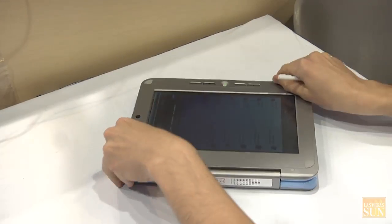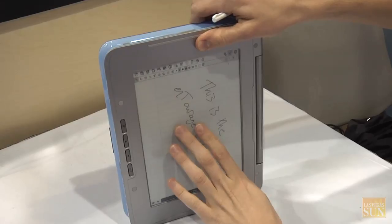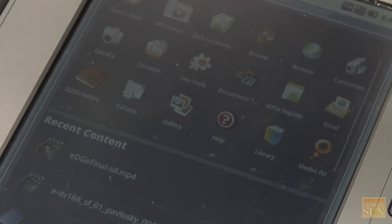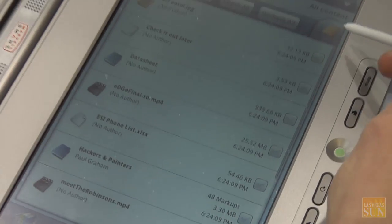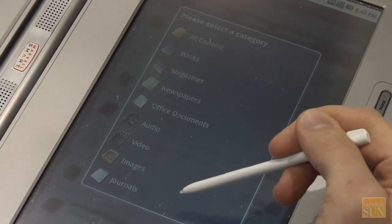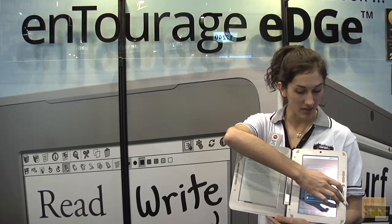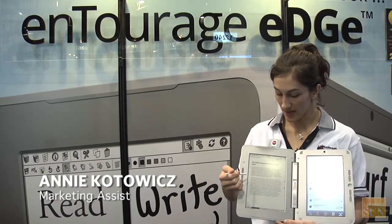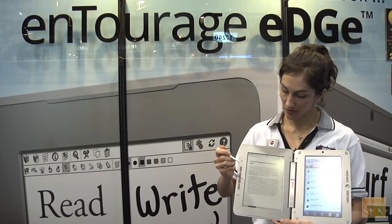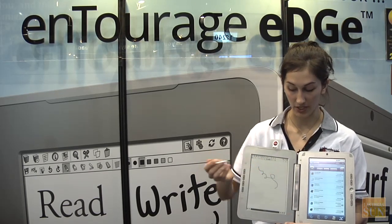This is the Entourage Edge — it's the world's first dual book, which means it has an e-reader on one side and a color touchscreen on the other. The touchscreen works like a netbook and runs Google Android, meaning any apps for the Google smartphone called the Droid will work on this device. It also has a Library app to store images, audio, video, magazines, and books. Any books in EPUB or PDF format can be read on the e-reader side, and you can write in the margins, highlight text, or use a journal application to handwrite notes and email them as a PDF.